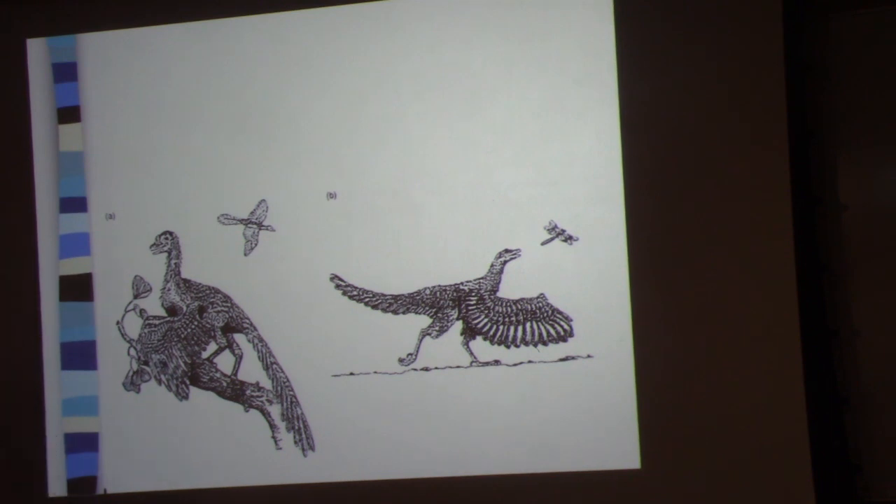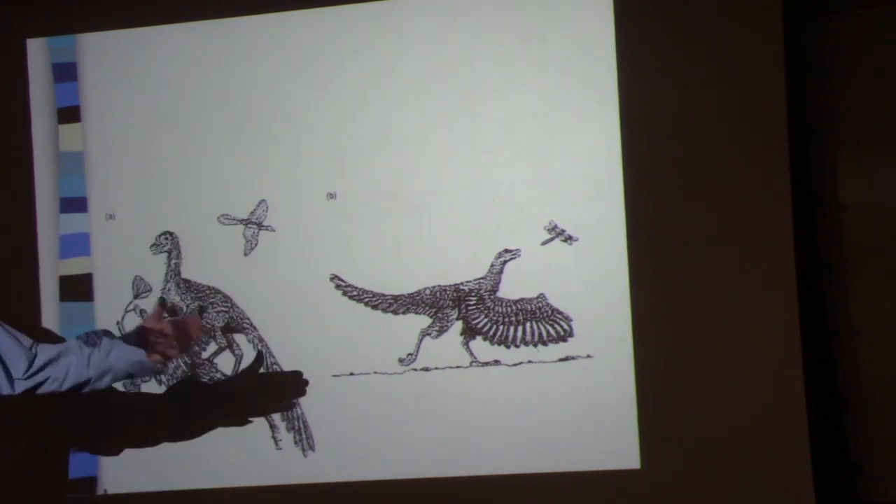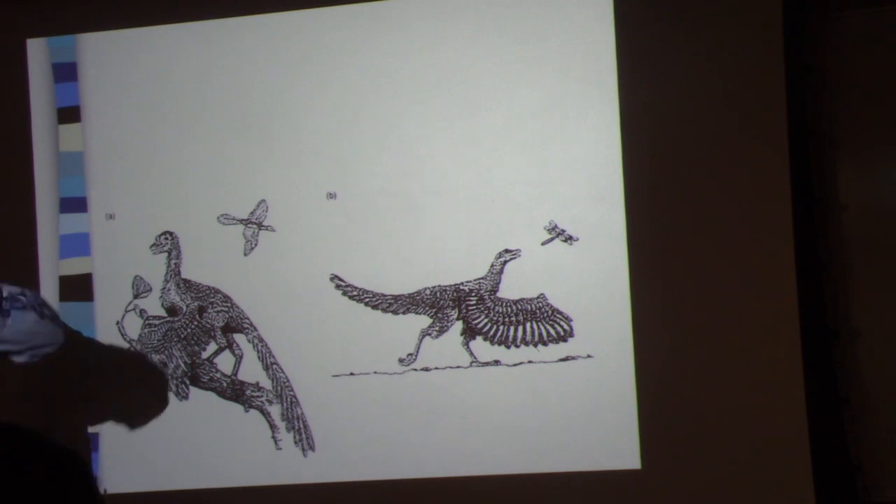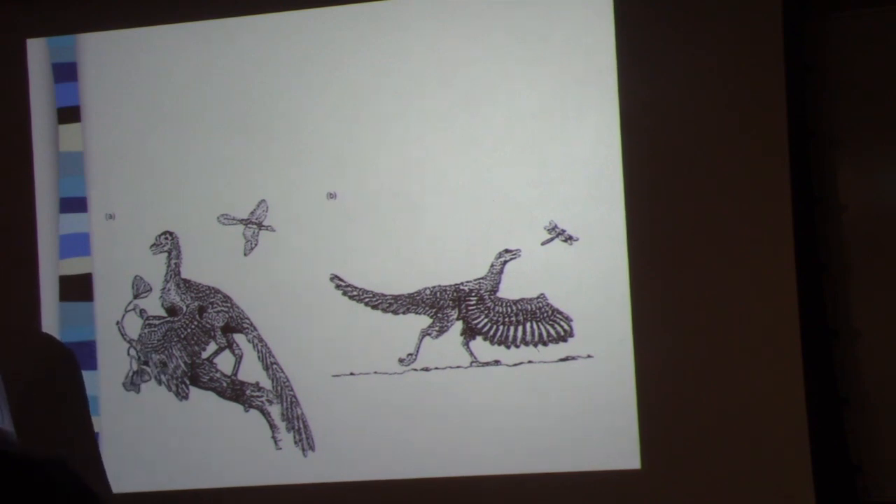In other words, to make that transition from running to flapping your wings synchronously is going to require changes either in the wiring of the brain or neuromuscular control of the flight muscles — that's going to be essential.